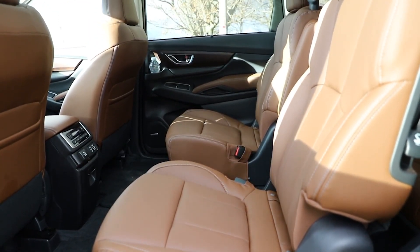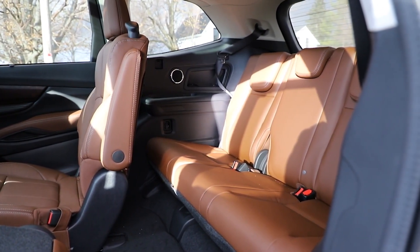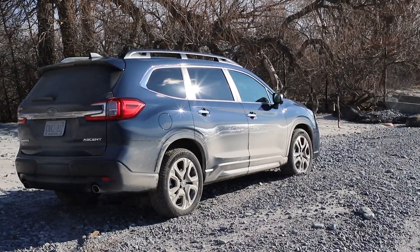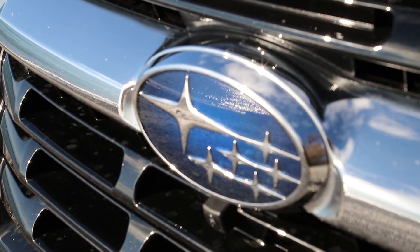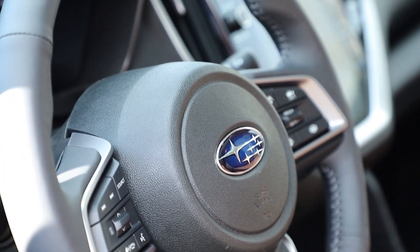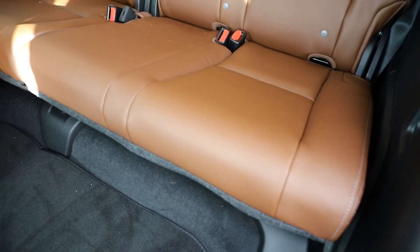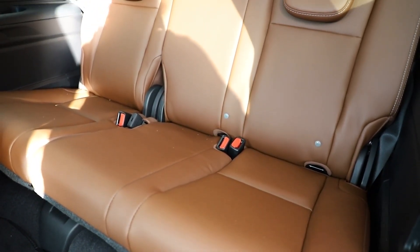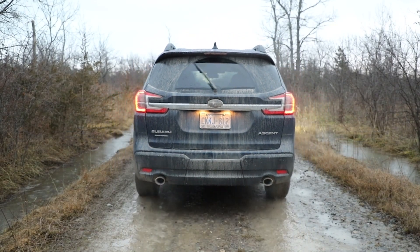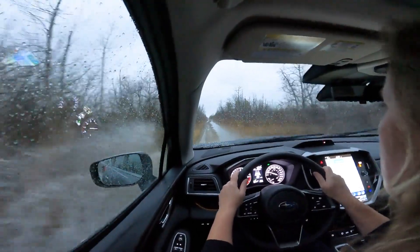Also new for 2023 is the option to choose between seven or eight seat configurations on the Touring and Limited trims with no difference in price. In Canada, Ascent pricing starts at $40,995 for the base eight-seat Convenience trim, an increase of $3,700 over the 2022 base model but in line with entry-level pricing for the segment. The Touring trim is priced at $45,495, the Onyx seven-seat trim at $47,295, Limited at $50,895, and the top Premier trim at $53,995. Delivery charges add $1,995 to these costs, and the 2023 Ascent is arriving now at Canadian dealerships.